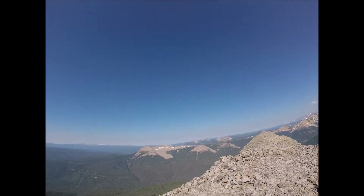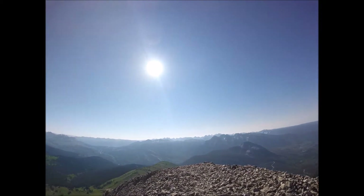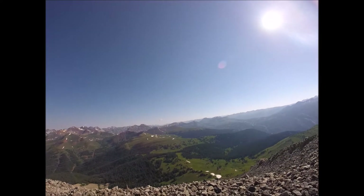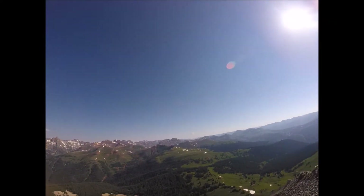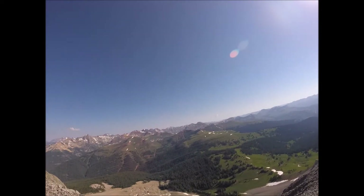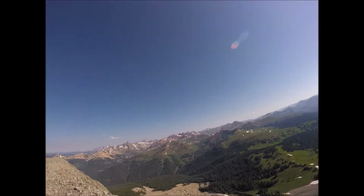Here we are at the top of Engineer. Definitely worth it. Keep in mind I'm nervous at heights — I'm surprised I made it. But there's really only one section, pretty close to just — actually it's right at the crux — where the footing is pretty steep and exposed. But other than that, not a bad hike.